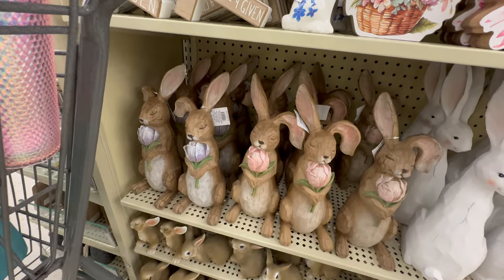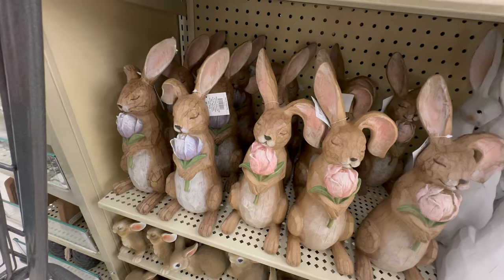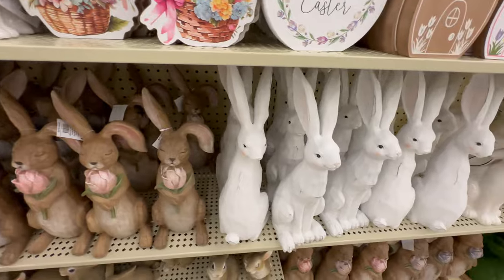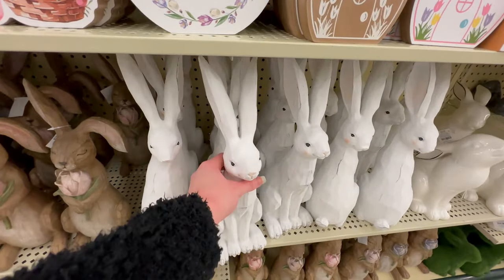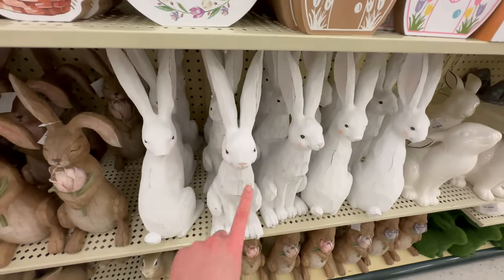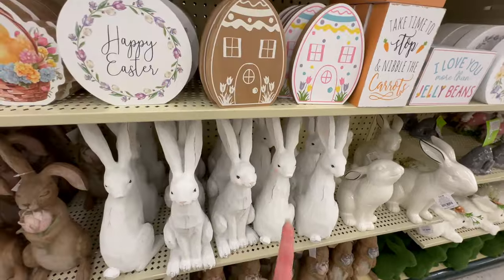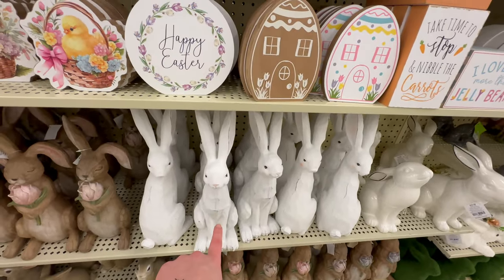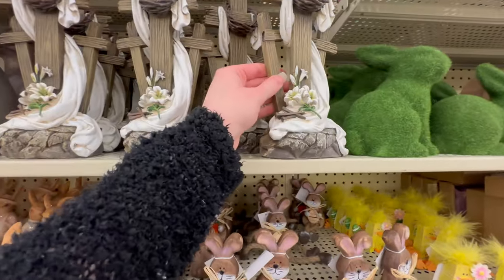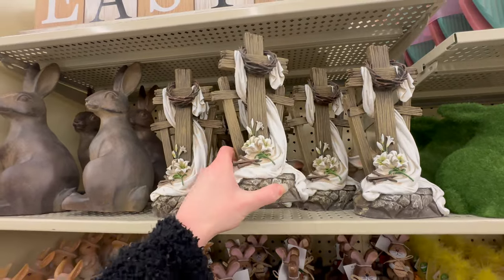These bunnies are so pretty — $17.99 — they're brown bunnies holding little tulips, absolutely beautiful. There are also white ones, with one facing forward and one turned around looking at you — $23.99. There's another cross here for $21.99.